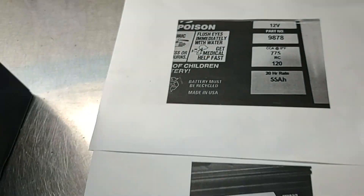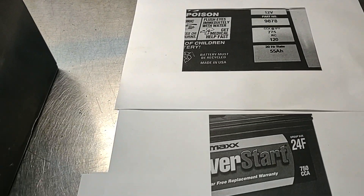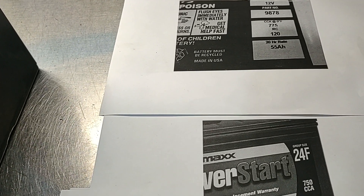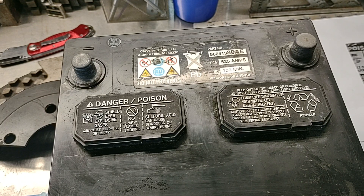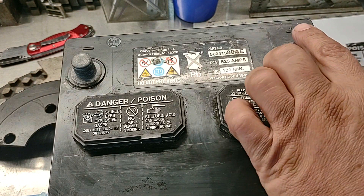Cold cranking amps and RC, or reserve capacity, are the most important things you need to pay attention to when buying a new battery. Of course, there are other things besides ratings to take into consideration, such as warranty, name brand, and so on. However, you should start with the vehicle specification and follow the manufacturer recommendation for your car or truck.